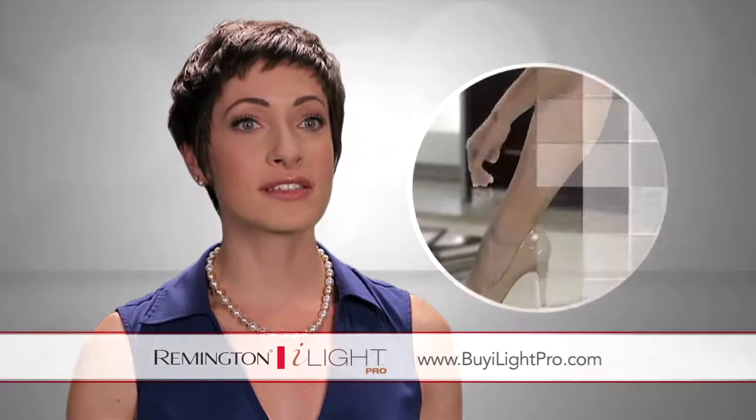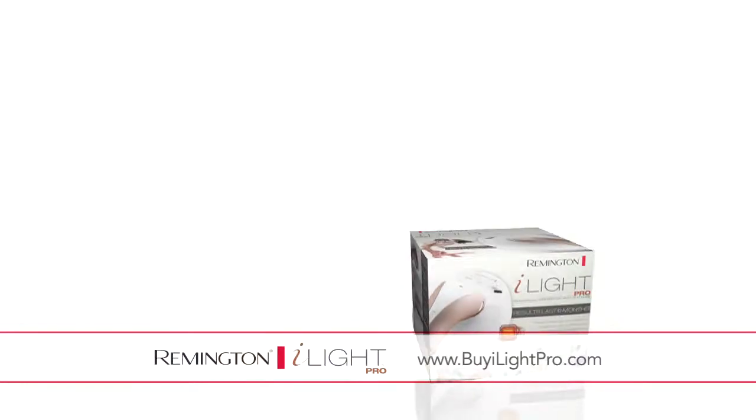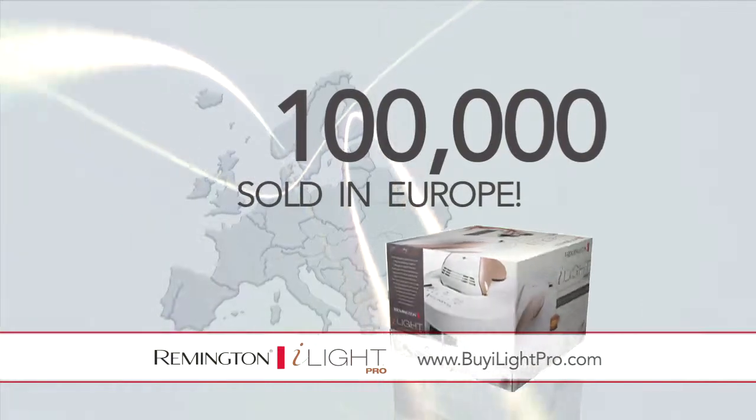The iLight Pro works. You get results — results that you can see and results that you can feel. The Remington iLight Pro is a worldwide sensation, selling more than 100,000 units in Europe alone.